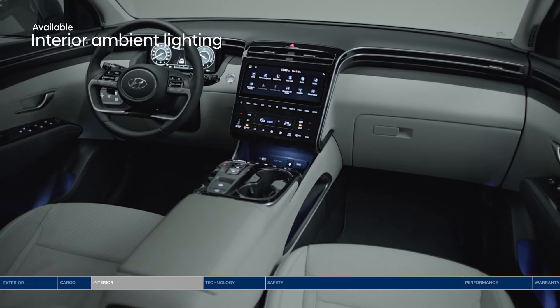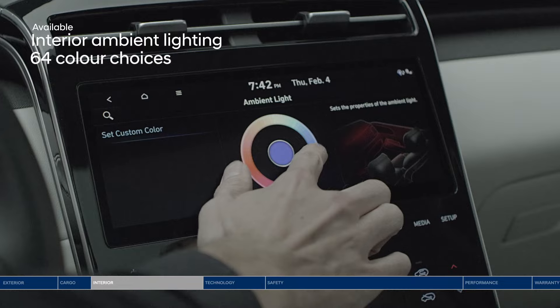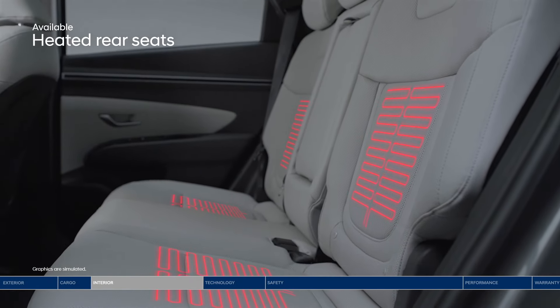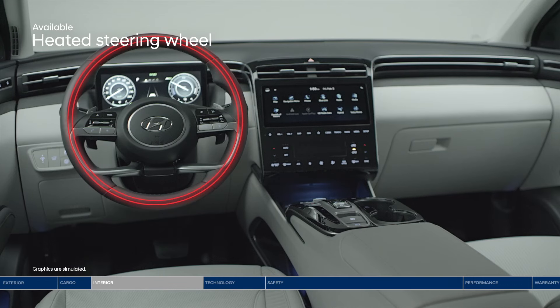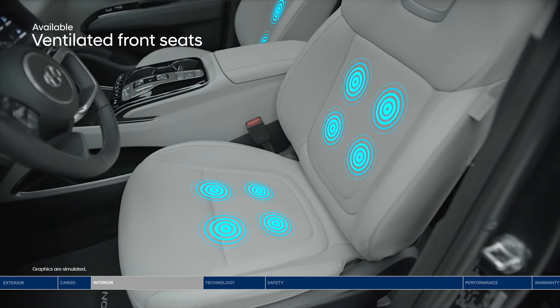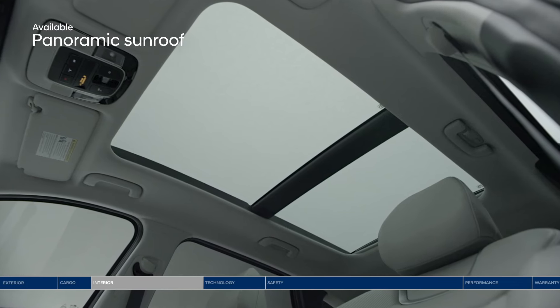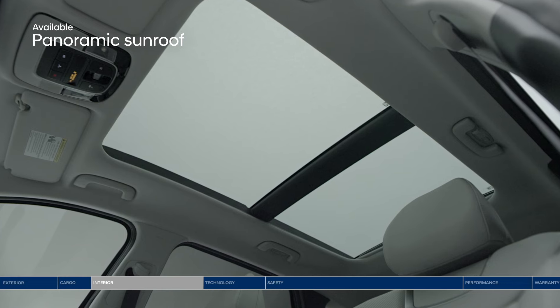Set the mood for your evening drives with ambient lighting, giving you 64 colors to choose from. Standard heated front seats and available heated rear seats are a Canadian winter essential. The heated steering wheel is a warm welcome, especially on early morning commutes. When the weather heats up, ventilated front seats feel cool and refreshing. And no matter the weather, the panoramic sunroof provides great views and makes the cabin feel even more spacious.